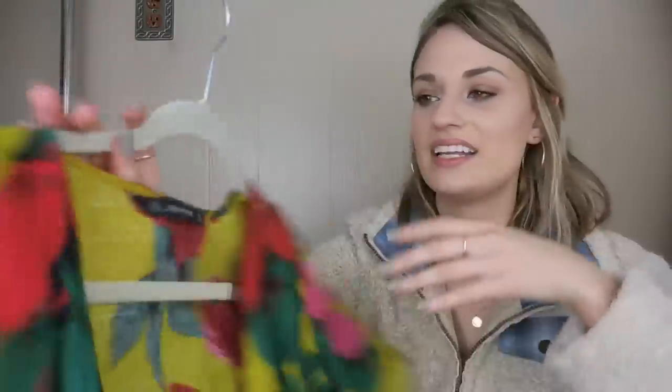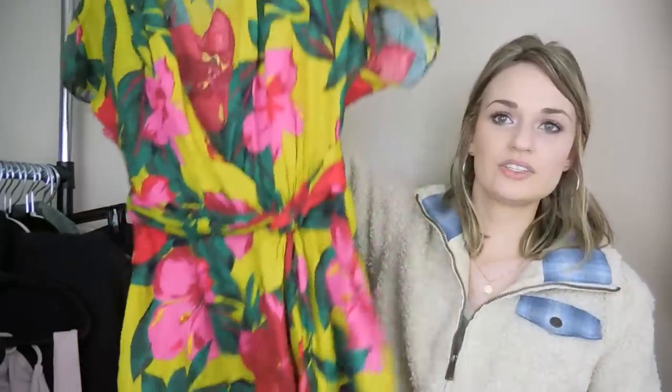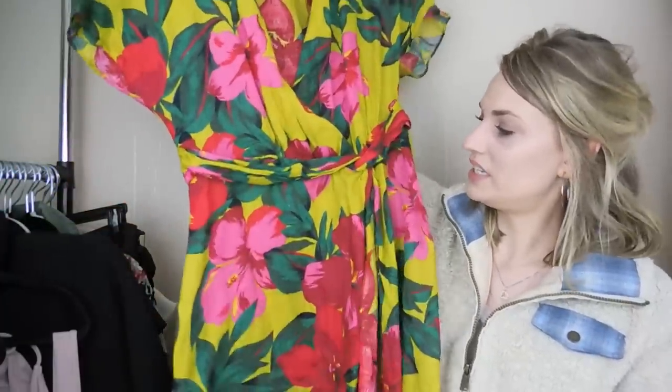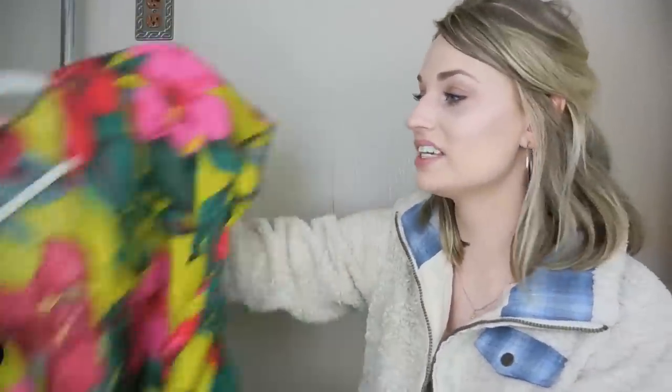Next, this is Zara, size large. Just a really pretty 100% linen dress — very tropical, floral printed. I really like this. Great for spring and summertime — this would be great for a Hawaii vacation.